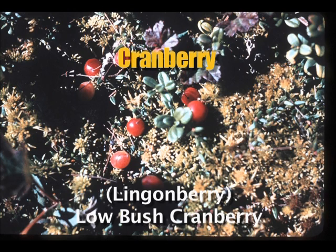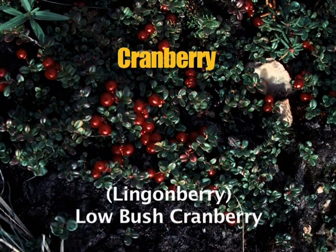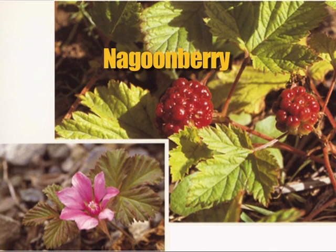Linden berries, or lowbush cranberries, grow on an evergreen vine with small, thick oval leaves with a whitish underside and rolled edges. This very small plant is usually less than six inches tall and can be found in bogs, woods, and dry tundra, with slender stems often creeping through the moss. Nagoon berries are another short plant, growing only five to six inches tall. Each leaf has three toothed leaflets and coarse veins. They are found in damp or wet woody places in coastal and interior Alaska, the Gulf of Alaska, the Alaska Peninsula, and the Bering Sea.